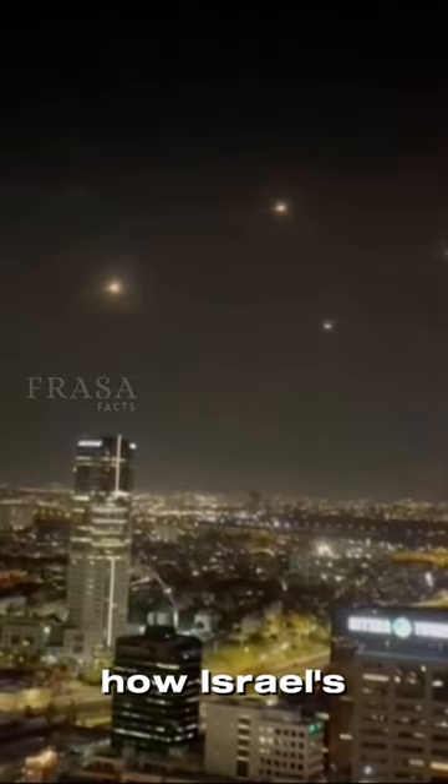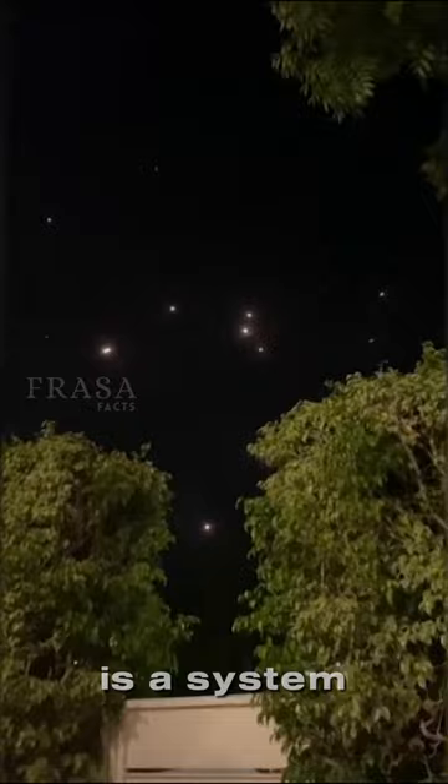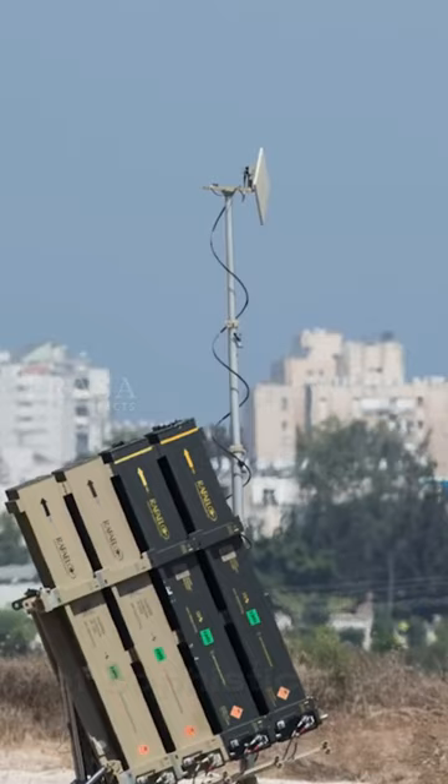Have you ever wondered how Israel's Iron Dome works? Israel's Iron Dome is a system designed to intercept and destroy short-range rockets and artillery shells fired from distances of 470 kilometers away. It works by using a network of sophisticated cameras and radars that detect incoming projectiles and then launches interceptor missiles